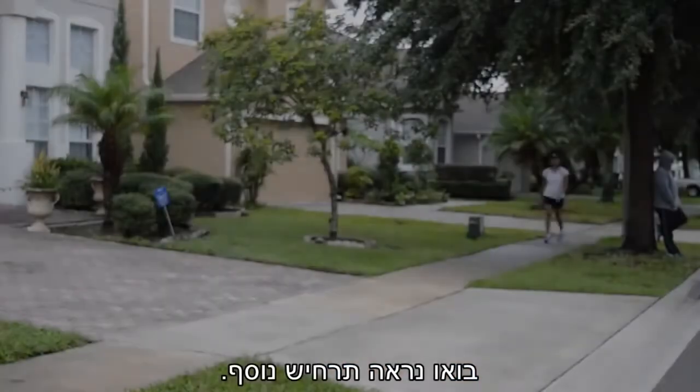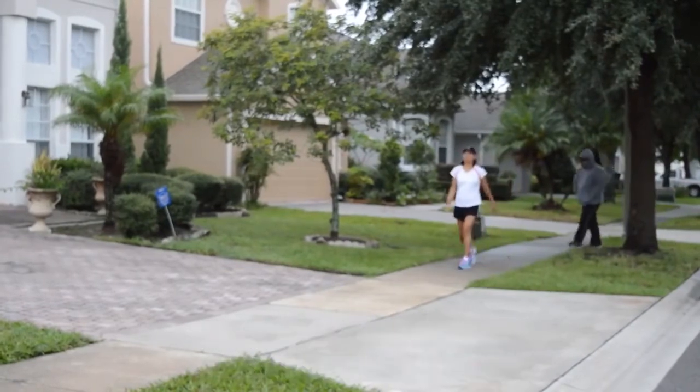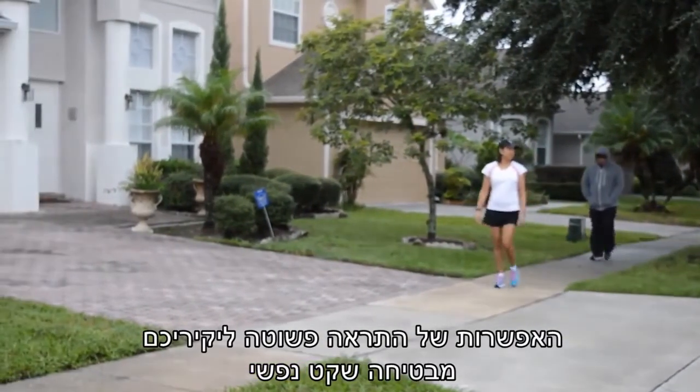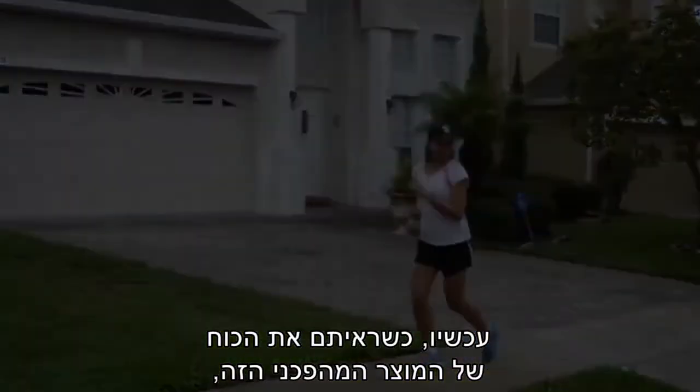Let's take a look at another scenario. What if you're taking a walk around your neighborhood and you sense danger lurking? Having that peace of mind to simply alert your loved ones can be a lifesaver.